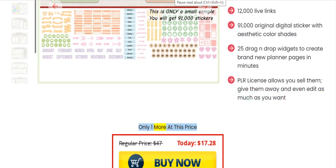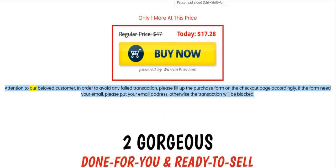Only one more at this price. Attention to our beloved customers: in order to avoid any failed transaction, please fill up the purchase form on the checkout page accordingly. If the form needs your email, please put your email address, otherwise the transaction will be blocked.